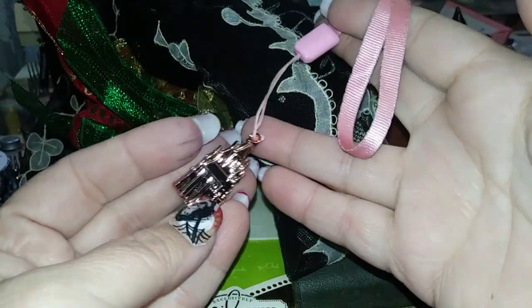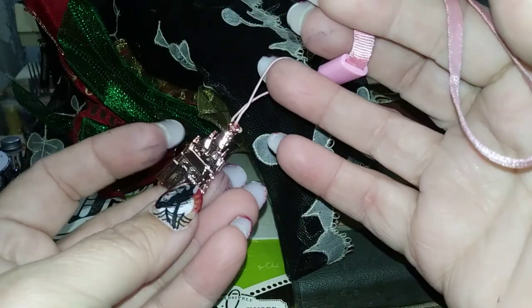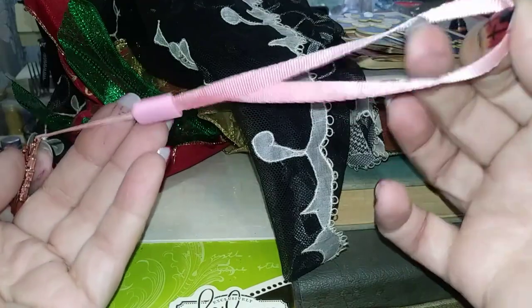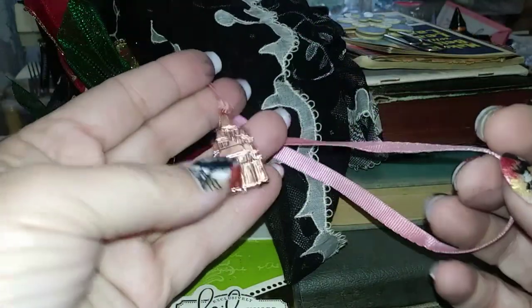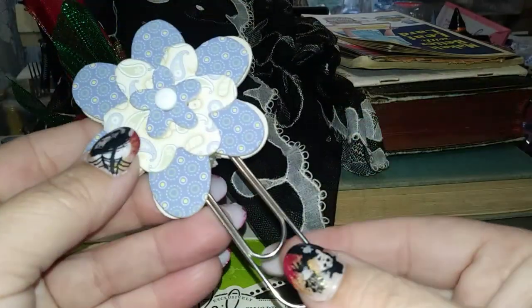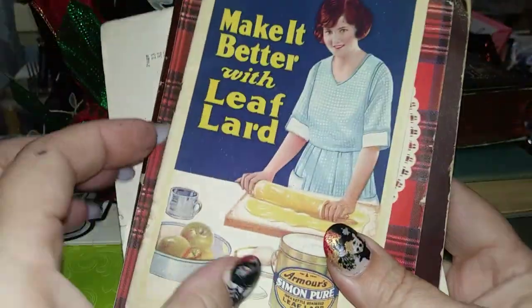I found this cute little pink castle armband tassel thing — I thought it would make a cute charm for a princess-style book or something. I also found a cool altered giant paper clip, which I thought would be cool to use in some project.